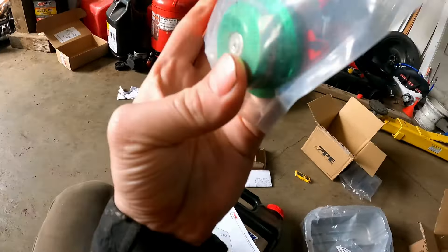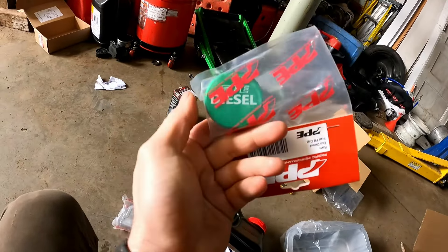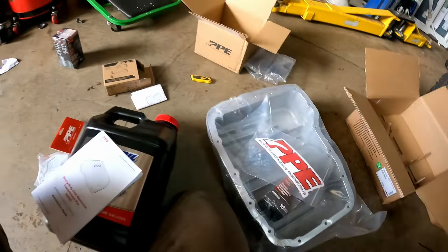I also got from PPE the plug with the O-ring for the diesel fuel cap. It just slides in and out because there's no cap — if you guys own this truck, you'd know. But yeah, let's get started.